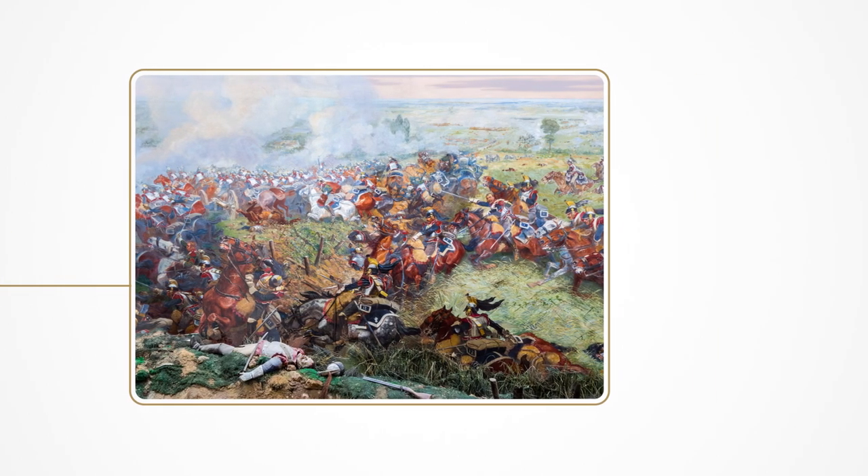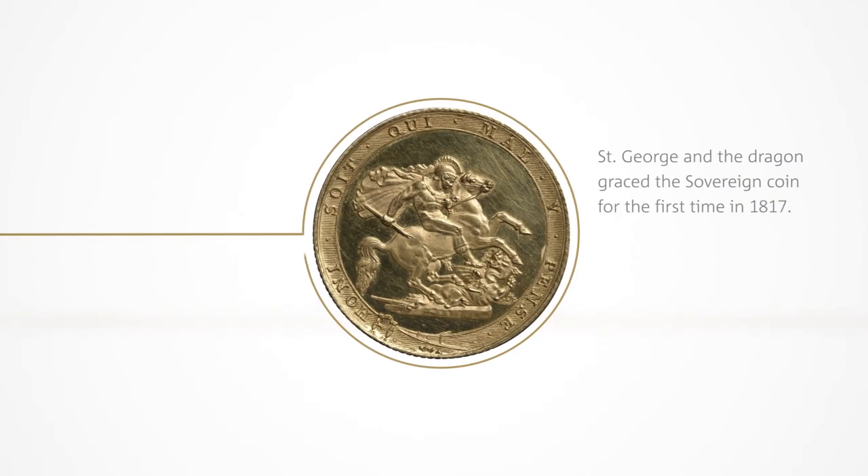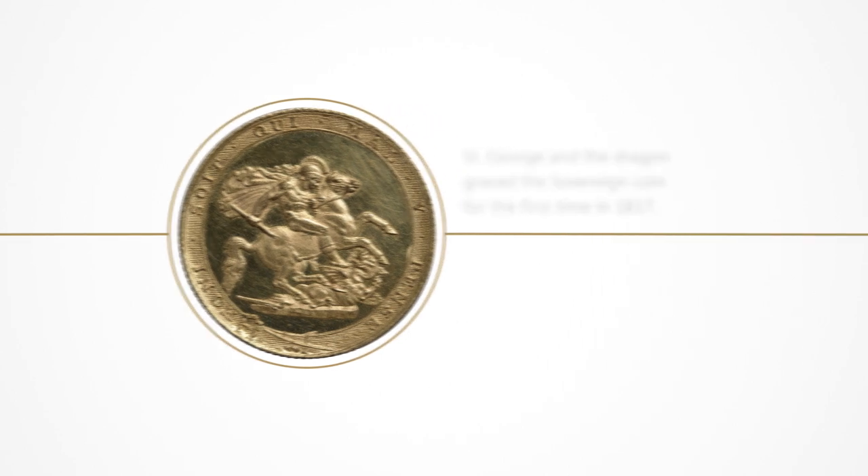Following victory in the Napoleonic Wars, the sovereign returned in 1817. For the first time, it featured the iconic image of St. George and the Dragon by Benedetto Pistrucci.